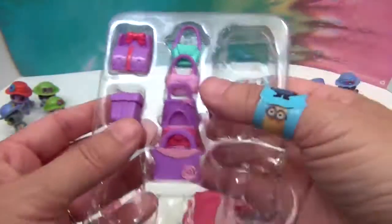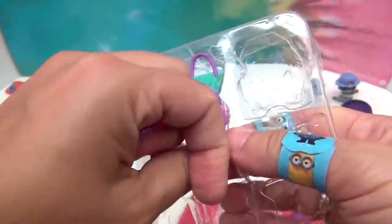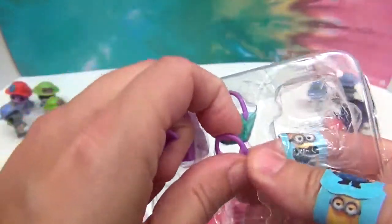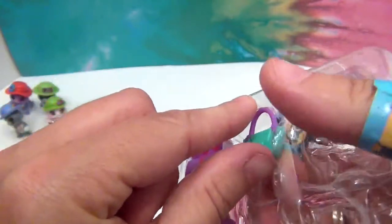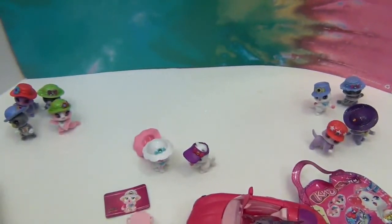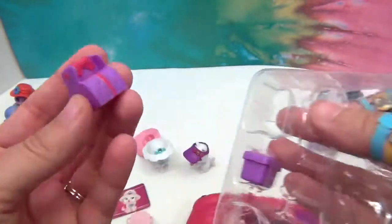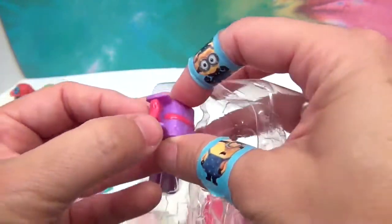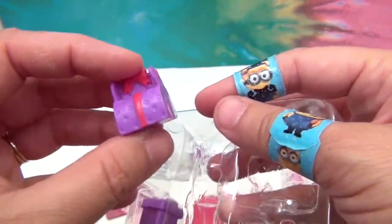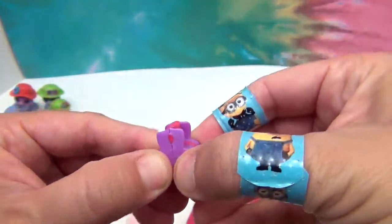She's got purses - of course she does, she's part of the Kitty Club! There's a purple one, a light lavender one, and a green one. So there are all the purses in different styles. There's also what looks like a present - I don't think this one opens. But this other present does open so you can put something super tiny inside as a gift.